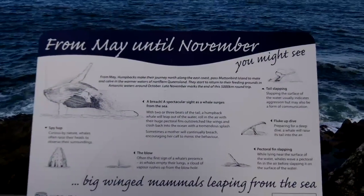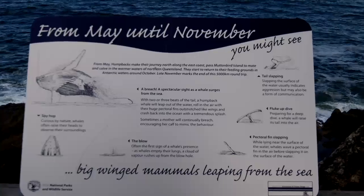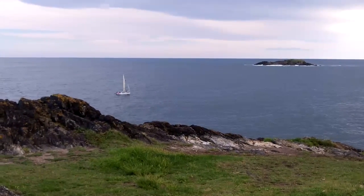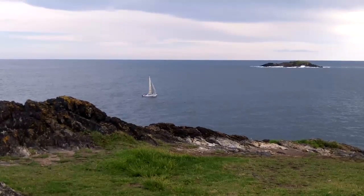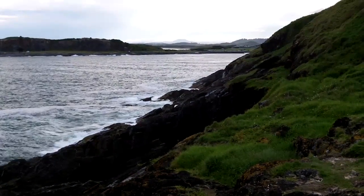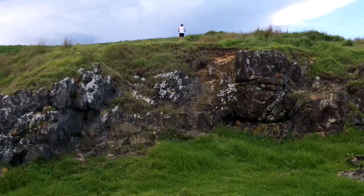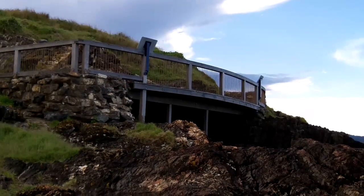There's a bit of info here for the whale watchers. From May until November you might see whales breaching out at sea from this point. And there are our sailing friends just coming into the harbour. I love to sail — I know how to sail — but I haven't got the courage to go right out to sea.